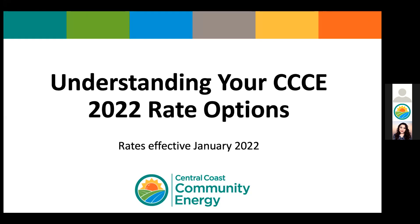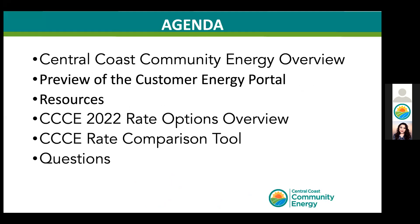My name is Patty Cruz, and I am the Energy Public Engagement Associate with Central Coast Community Energy, your local energy provider. Here is our agenda for today. I will let you know that this presentation is being recorded, and you will be able to view this presentation in our YouTube channel at Central Coast Community Energy sometime this week, just in case you need to log off.